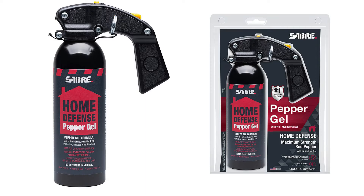Finally, the Sabre Home Defense would be the best for protecting your home. This product has an excellent 25-foot range, shoots a lot more fluid, and would be easier to be effective against multiple targets.